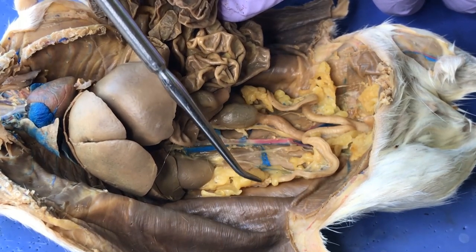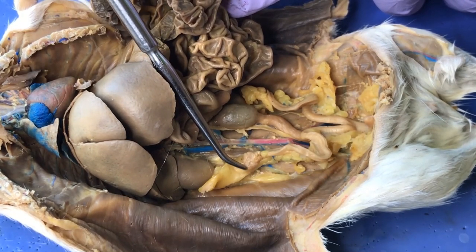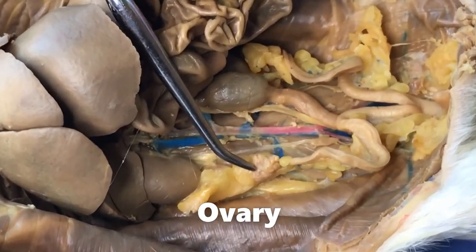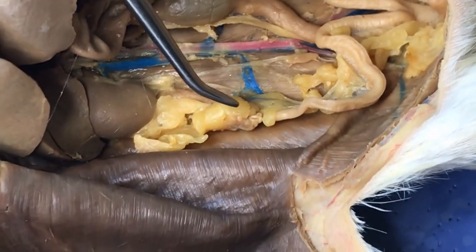The uterine horns go all the way up to a little nodule-looking thing right here at the top, and that is the right ovary. So if you see a mass of tissue at the end of these split tubes, you know you're looking at the ovaries.